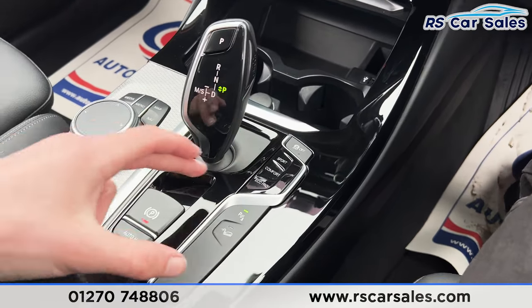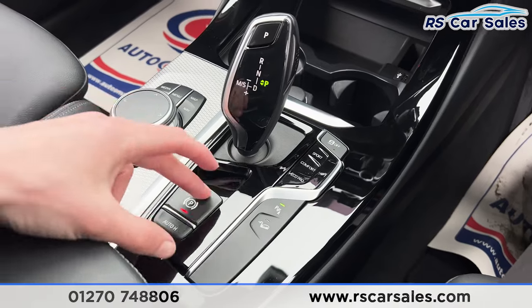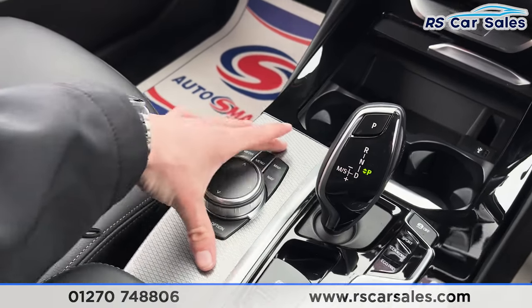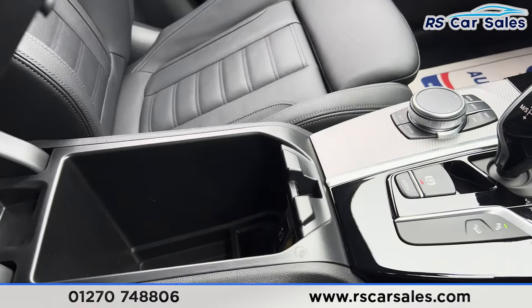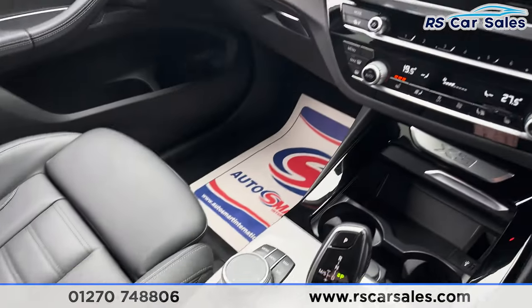We have the different drive mode buttons, the parking sensors button, and the hill descent control. Electric handbrake and auto hold are also present. All the shortcuts for the infotainment screen are just here, along with a nice-sized armrest which opens up for additional storage. Inside you'll find a Type-C USB port.